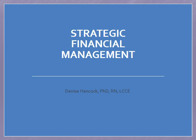This is Dr. Hancock, and welcome to Topic 7, Strategic Financial Management.